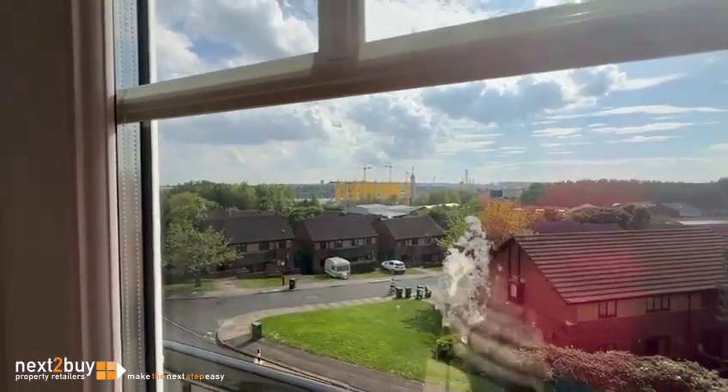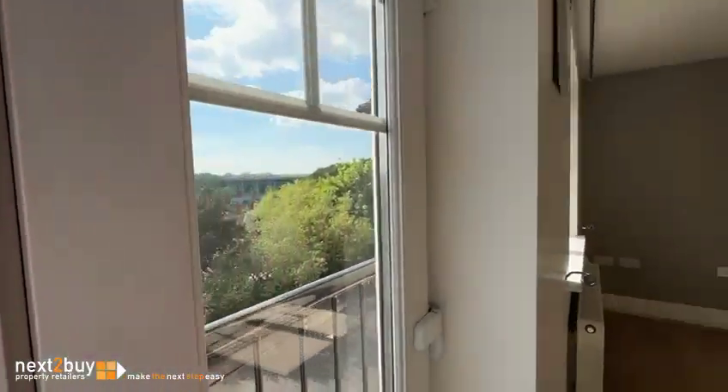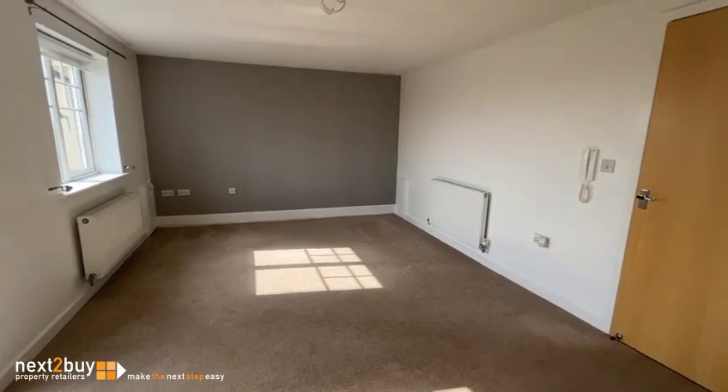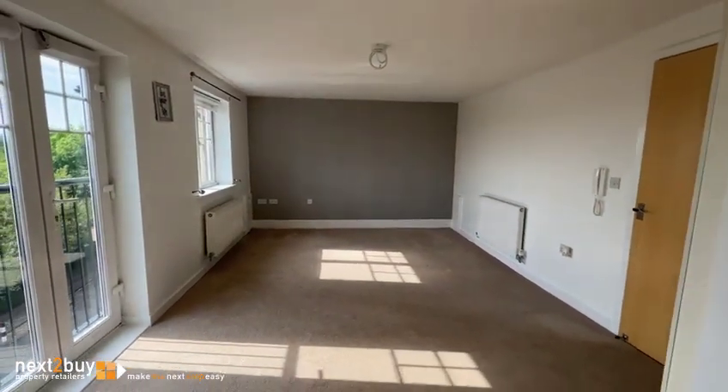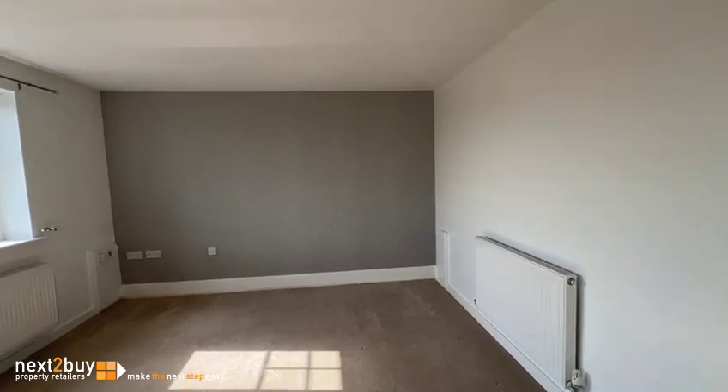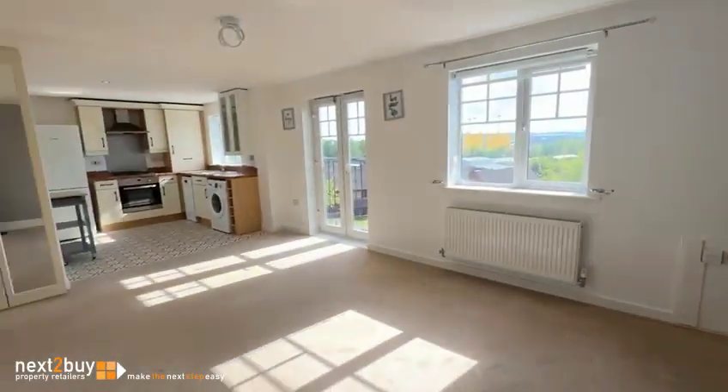Some lovely views over the river there. Nice size lounge. It's a nice space.